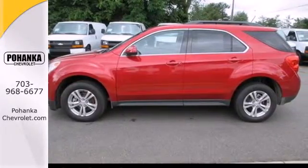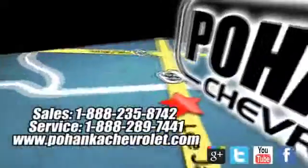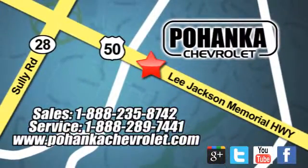Come see it today. Pohanka Chevrolet is a great place to buy a car. We're conveniently located at 13915 Lee Jackson Memorial Highway, Route 50 in Chantilly.